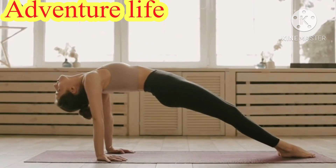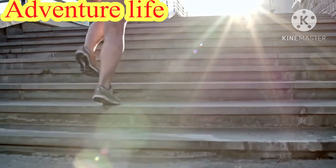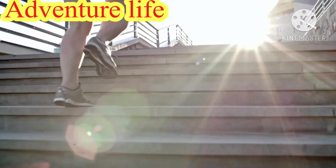Starting from the first thing you do in the morning to your bedtime rituals, these tips will help you take inches off your waist fast.